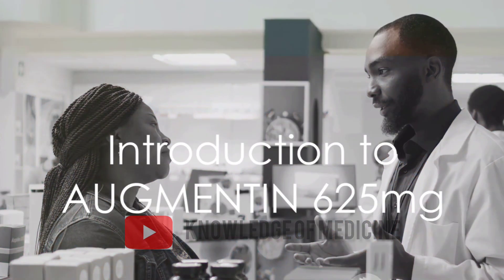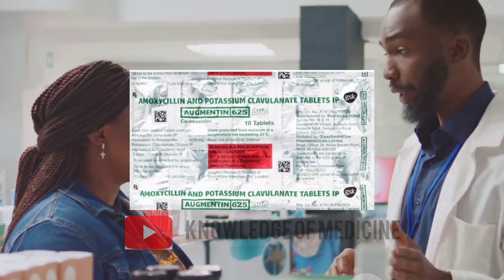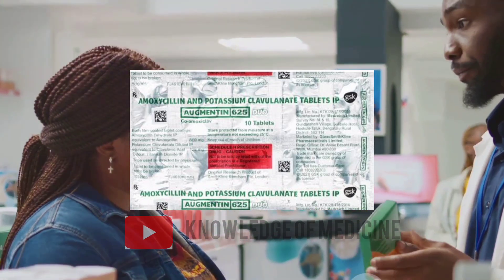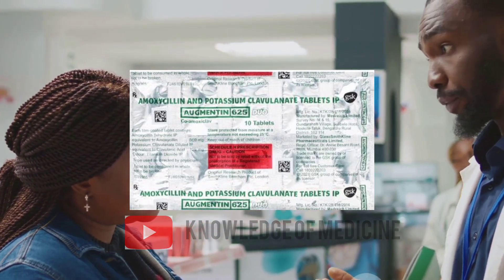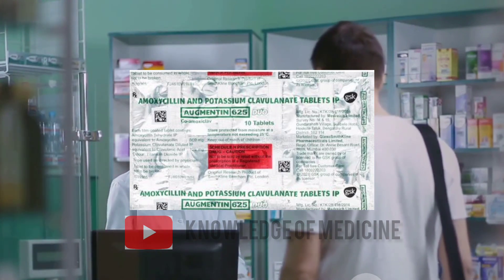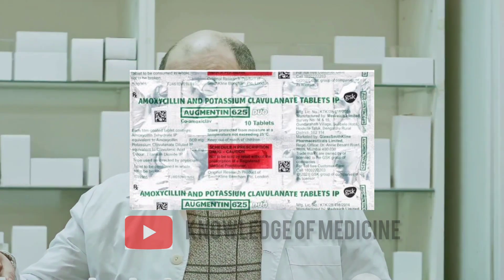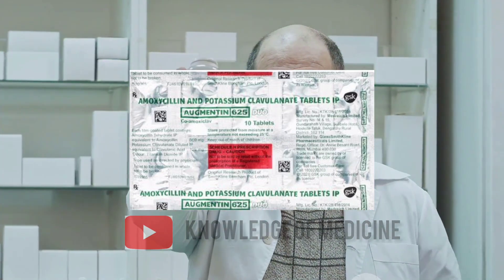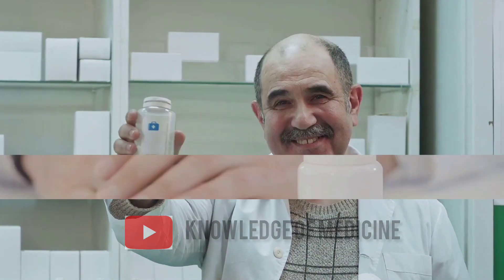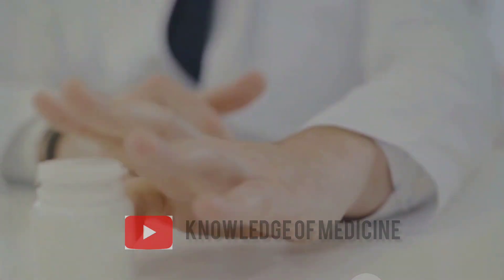Ever wondered what could be the solution for common health issues like sinusitis, pneumonia, ear infections, bronchitis, urinary tract infections, and skin infections? Enter Augmentin 625 mg — a powerful combination of two potent medicines: amoxicillin and clavulanic acid. This dynamic duo can effectively treat a variety of bacterial infections, providing relief and recovery.